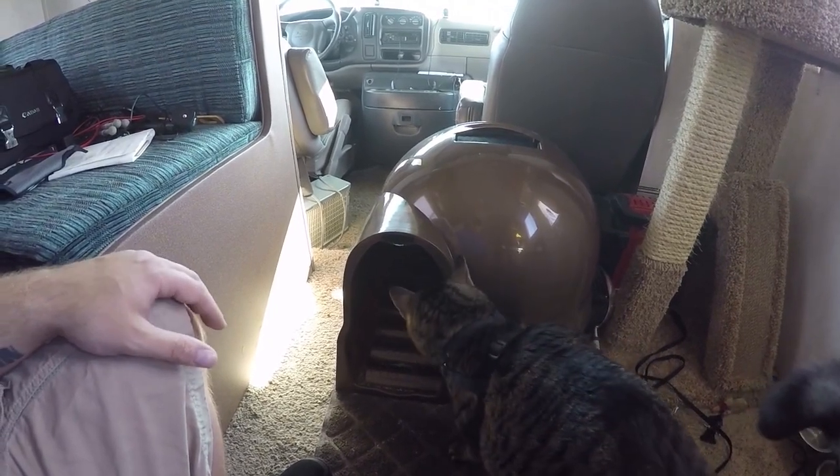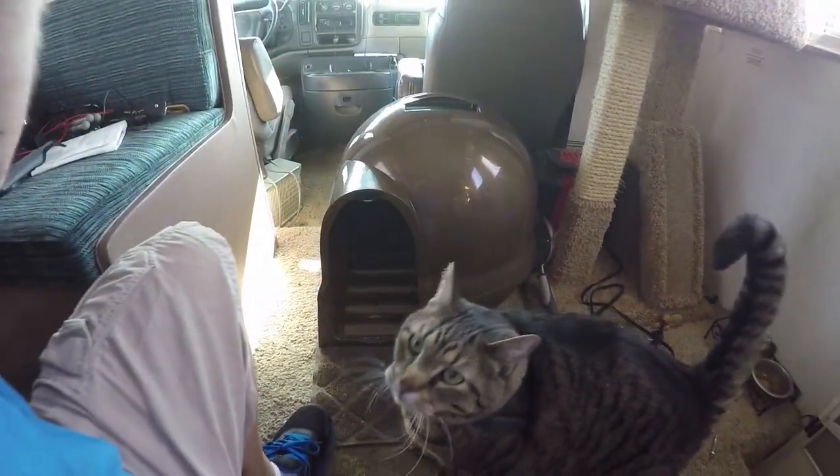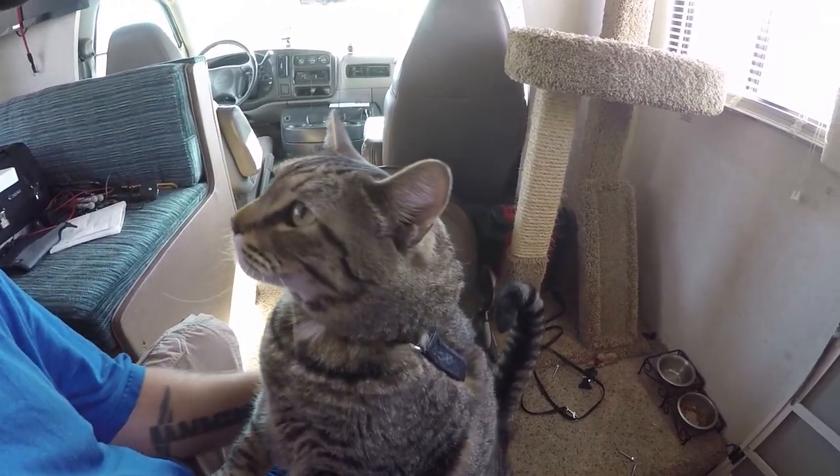It was a cheap upgrade, and if I still want to build a piece of furniture enclosure we could do that later. What do you think, Jax? Want to go for a trip? Okay, let's go for a ride.